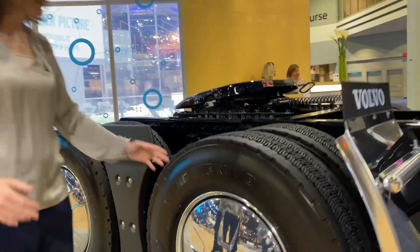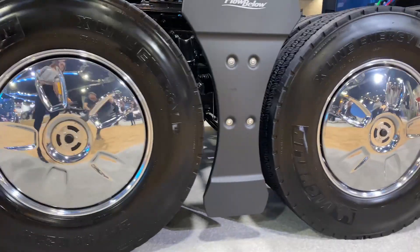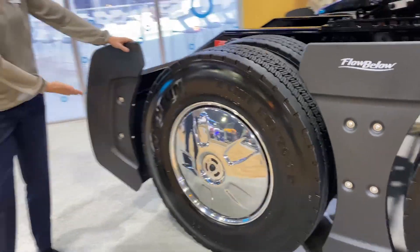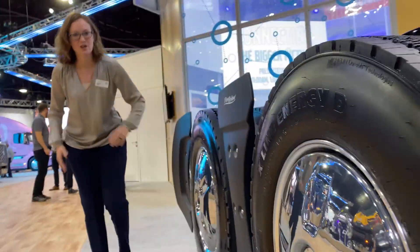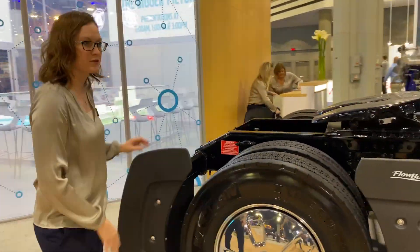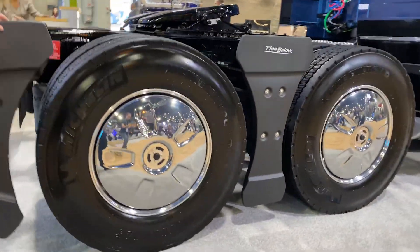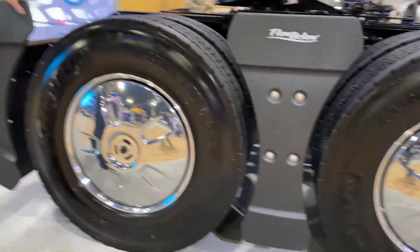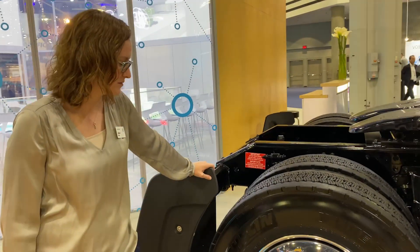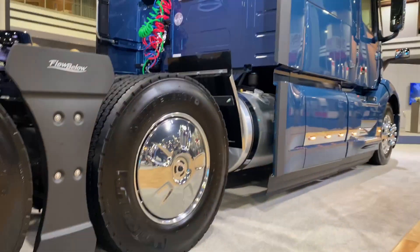Moving down the side of the truck — we just announced this — we're now offering Flow Below out of the factory. Flow Below is a combination of fairings between the tandem, a fairing after the tandem, and wheel covers. It takes the air as it moves over the chassis fairing, reduces the turbulence and drag in the open space by filling it in, and better controls the movement of air to the trailer. Less drag, better fuel efficiency. We have this package available based on configuration and we're offering it in a variety of colors. I do really like the chromed-up wheel cover look.